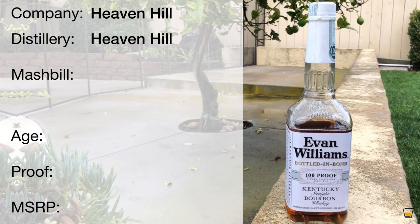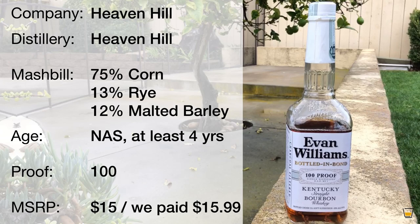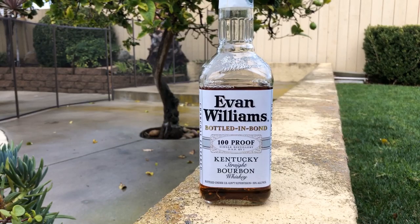It's Heaven Hill. No age statement, but it has to be at least four years. 100 proof mash bill: 75 corn, 13 rye, 12 malted barley. That's pretty much it. It's charcoal filtered, and it's basically a variation on a theme.